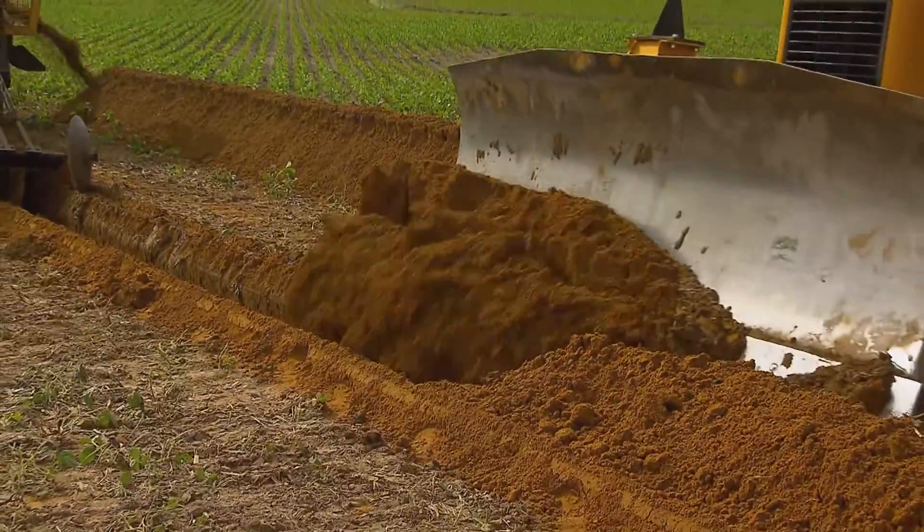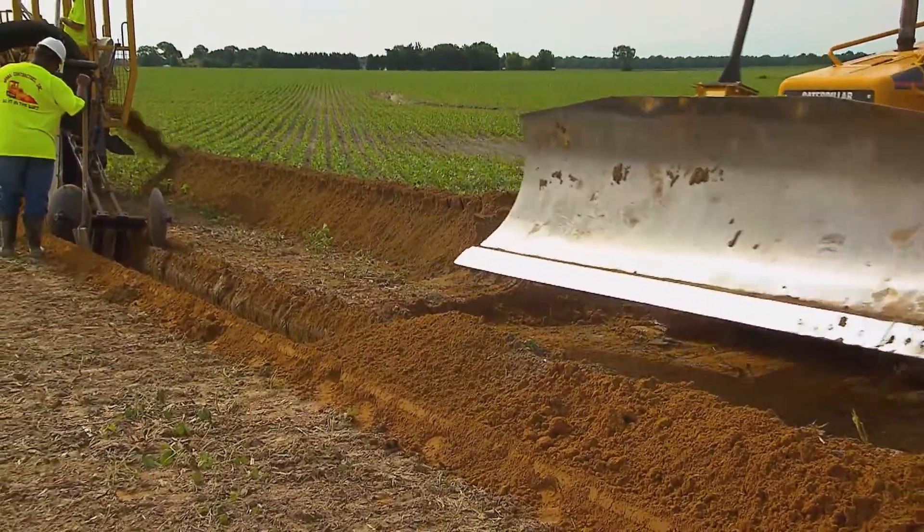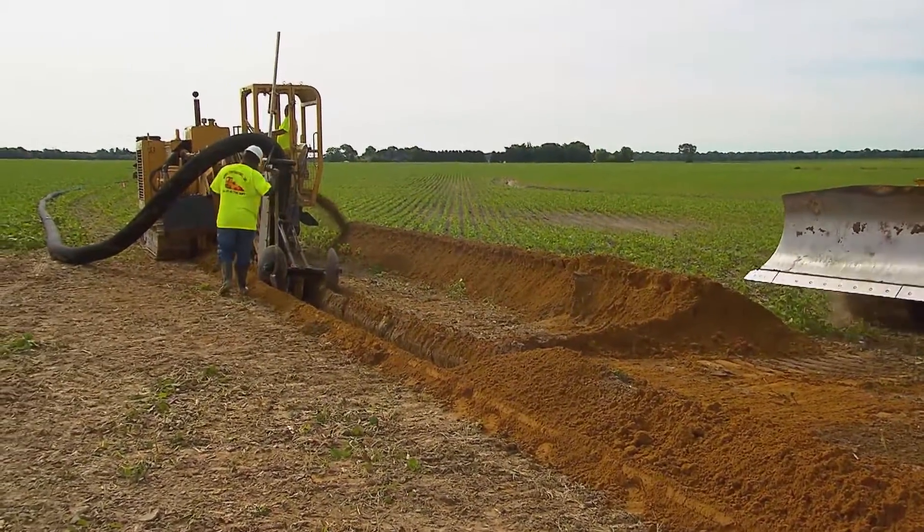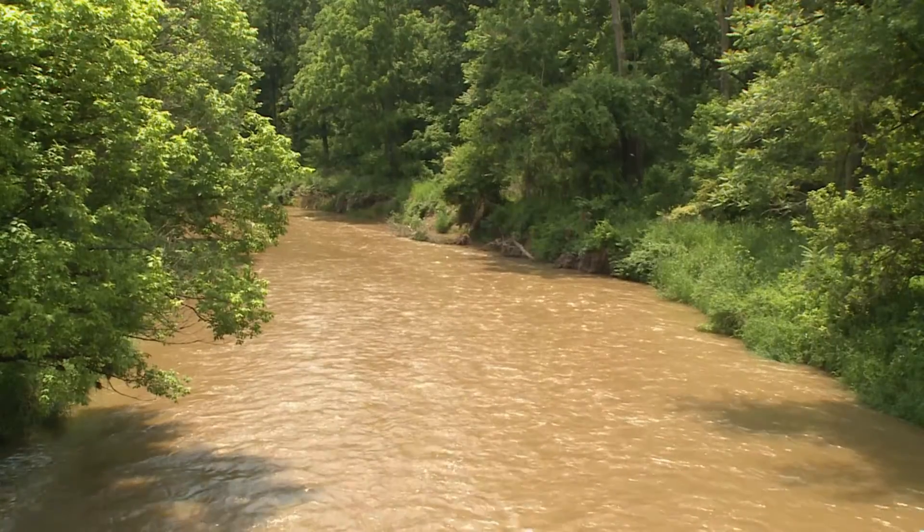We're taking what was once a wetland, a natural habitat. We're draining it and converting it into arable land. And this causes water to be concentrated in pipes, removing nutrients a lot quicker from the farm field into our local waterways.